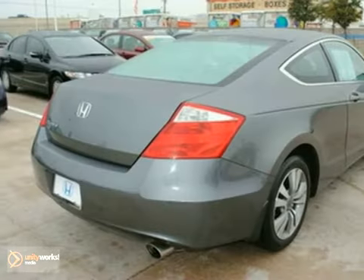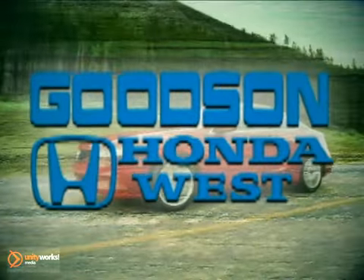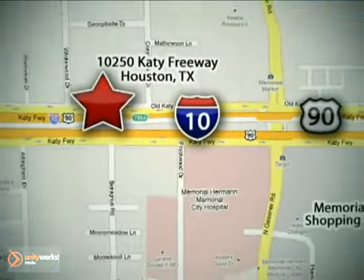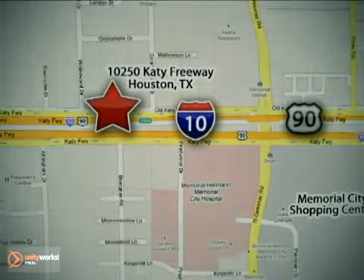We'd love to have you take it for a test drive. Call or stop in today. We're here to help. Goodson Honda West at I-10 West and Kestner, or on the web at GoodsonHonda.com. Goodson Honda.